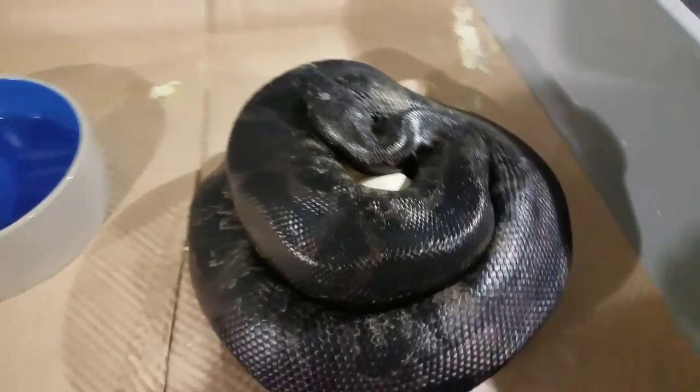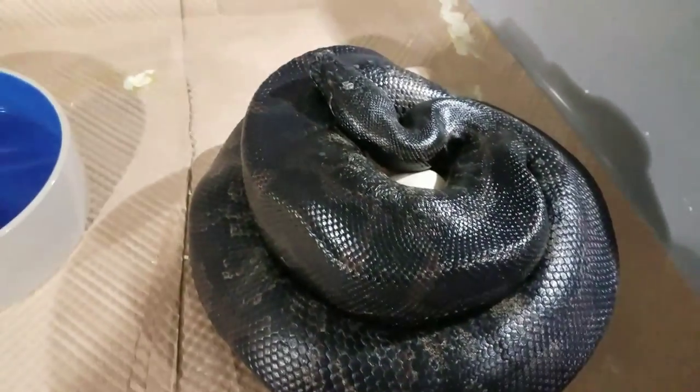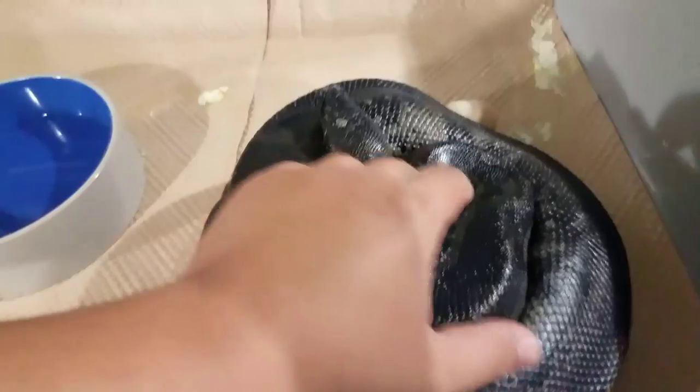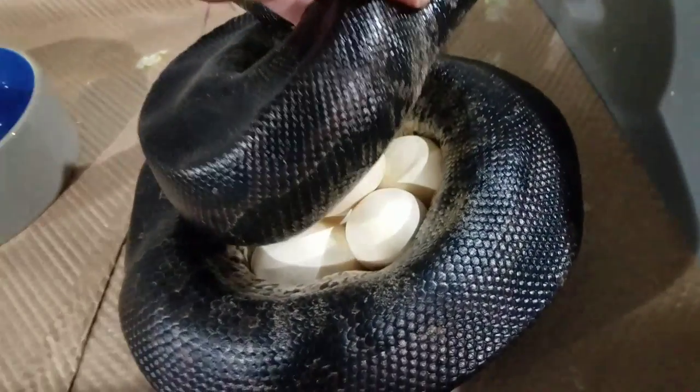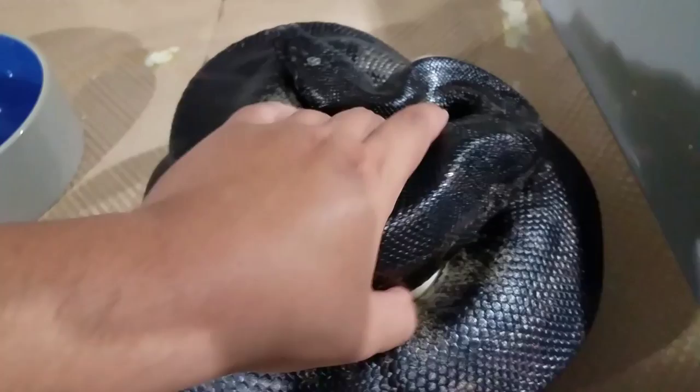Alright, what's up YouTube? We got the second Sumatra Short Tail clutch. Not a very big clutch for this first time mom, but still pretty alright.